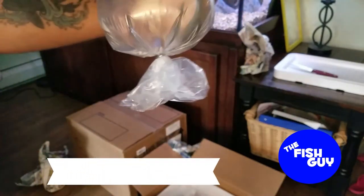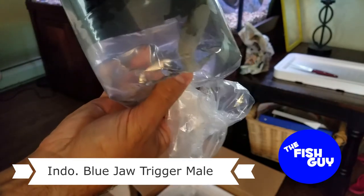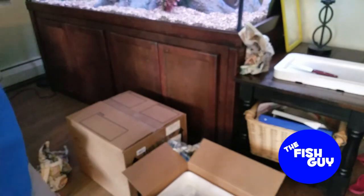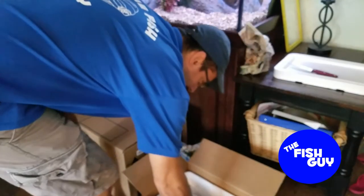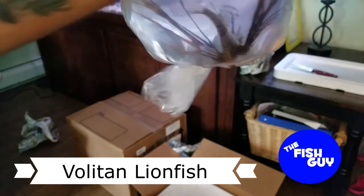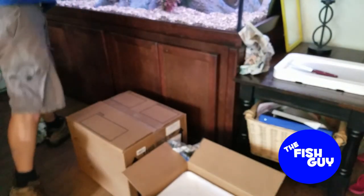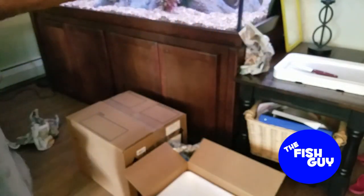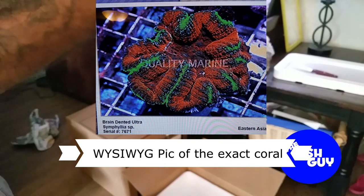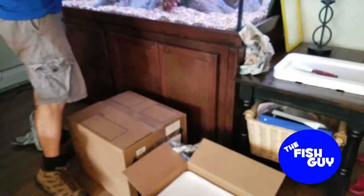We got an Indonesian male Blue Jaw Trigger. If you look these up when they're colored up and you're not familiar, they're just an amazing looking fish — the colors are just out of this world. We got a little Volitans Lion — they're so cute when they're small. I don't think these guys need any introduction; we're probably all familiar with Volitans Lions. And last but not least, we actually got a special order coral — they call it a dented brain; it's a symphyllia. You're not really going to be able to tell a whole lot out of this — maybe I'll get Drew to take a picture of it once it's in the tank.